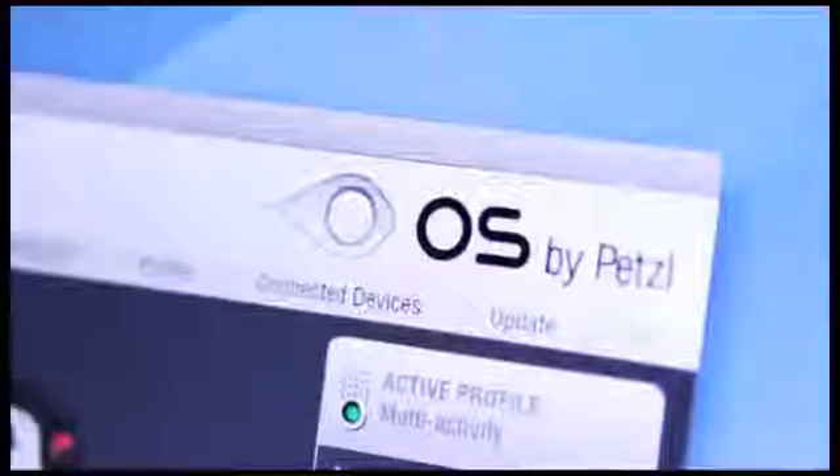To get the most out of the NAO, download the free OS by Petzl software to fine-tune brightness and burn times for specific activities.